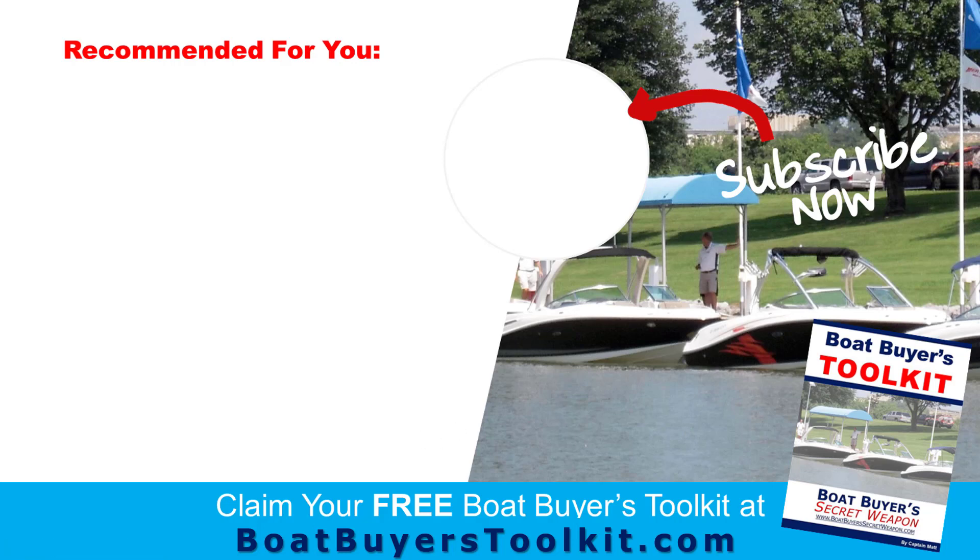Again, grab the Boat Buyer's Toolkit for free at boatbuyerstoolkit.com. If you liked the video, give it a thumbs up, share it with your friends, and subscribe to the channel. Remember — life truly is better on a boat. See you guys!